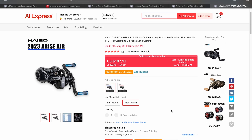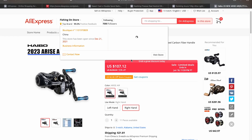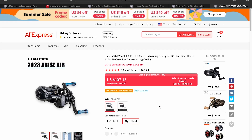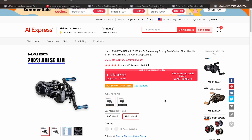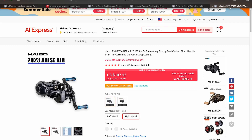The last reel I want to share is the Hybo Arise Air, on sale at $107. You also get a $2 store coupon, plus you can combine the $3 off $30 and $6 off $40 promotions. This is a really great deal if you've been on the fence about it. I really like this reel — I think it's a step up from the Solo King Acura. It's not as good a value, but it's a great reel on its own.